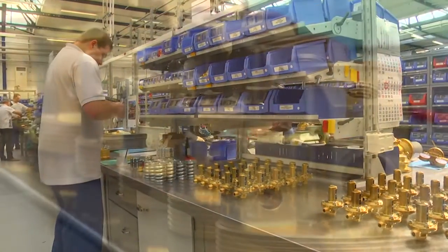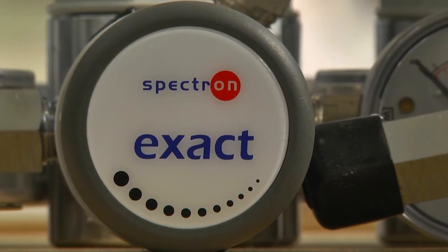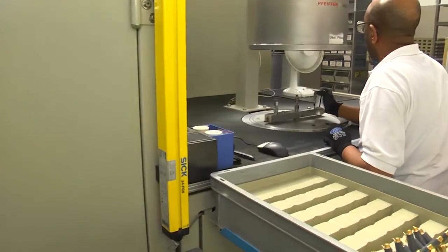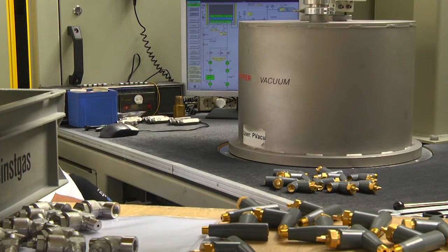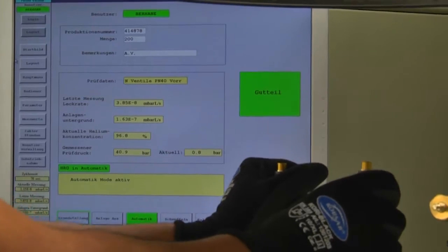Quality, service and short travelling distances to our customers are a major part of the worldwide success of Spectron gas control systems. Our teams permanently work on the improvement of our product ranges in all areas. This, in turn, leads to both innovative developments and an increase in the quality of the products.